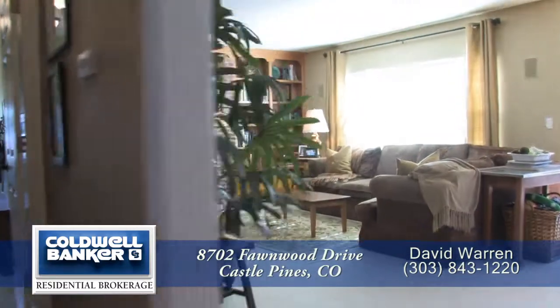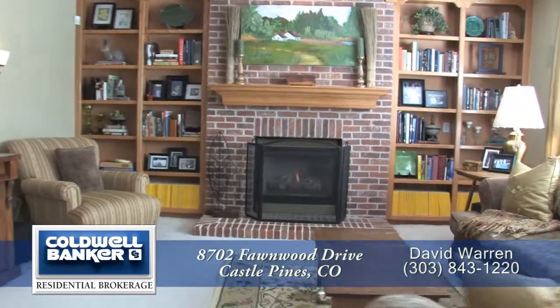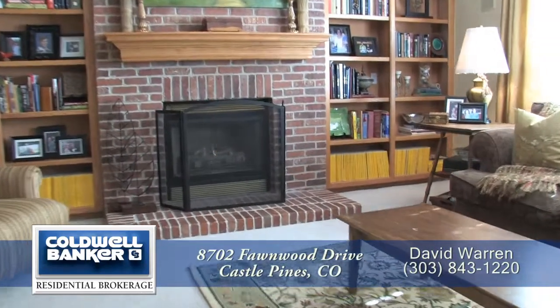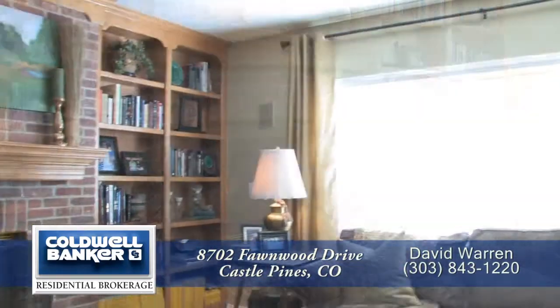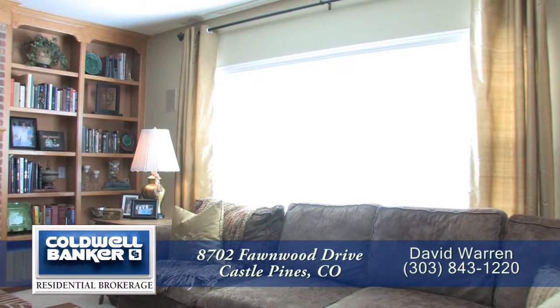The family room also has a gas fireplace. There are 8-foot ceilings throughout this entire home, making it feel spacious and airy. There is also a large southern-facing window to bring in lots of natural light.